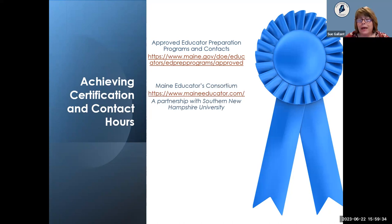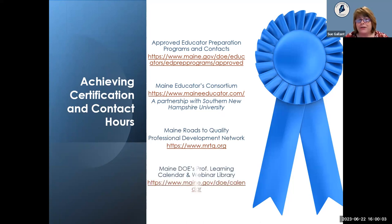The Maine Educators Consortium is an online program currently operating in collaboration with Southern New Hampshire University, offering graduate or bachelor's credit for online coursework. It covers early childhood, administrator certificates, and other courses, including all coursework necessary for the 081 certificate. Maine Roads to Quality remains a great resource for educators and administrators. The DOE also has a professional learning webinar library with recorded webinars and offers ongoing trainings, including events at the Maine Educator Summit, the early childhood conference in Portland in October, and ongoing communities of practice.